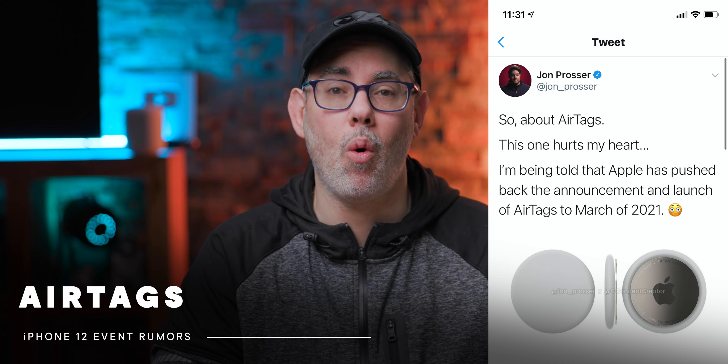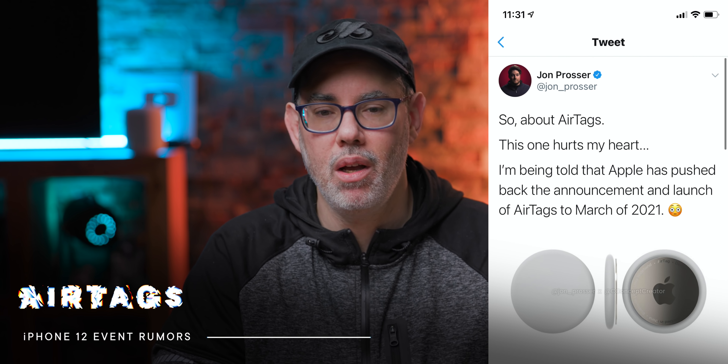In the bad news department, Prosser is saying that AirTags also won't be at the event — Apple has decided to push those back to March. Which is kind of weird because they were originally rumored for last year's iPhone 11 event, and it would have made total sense there, just like Apple announcing the iPhone 7 at the same time as AirPods. It makes so much sense with the Find My Network, the U1 chip in the iPhone 11, and all the code strings people found in iOS 14. I thought when we heard about the Find My APIs and third-party APIs at WWDC 2020, Apple was waiting to line up third parties so Tile couldn't say they're being anti-competitive.